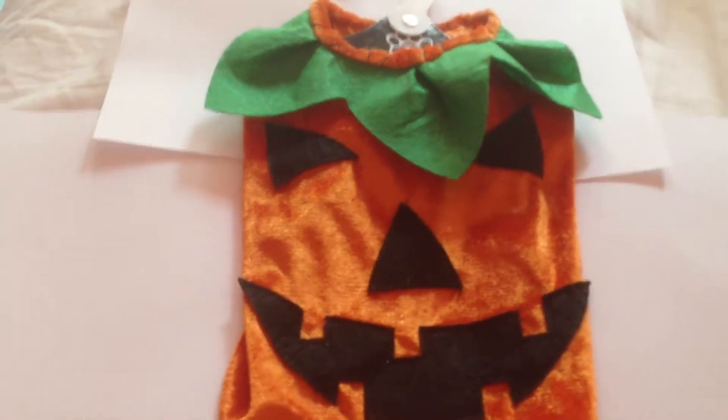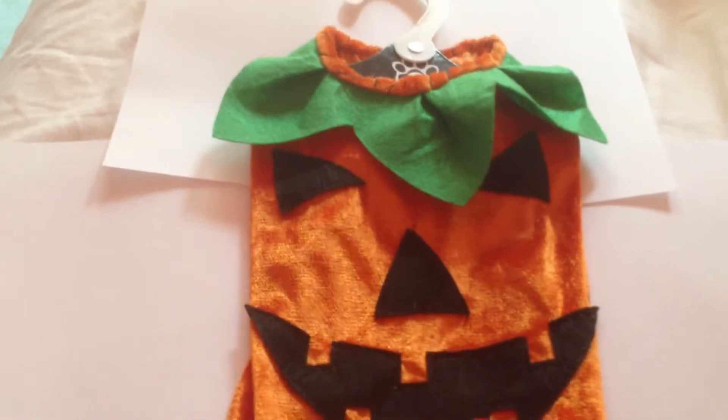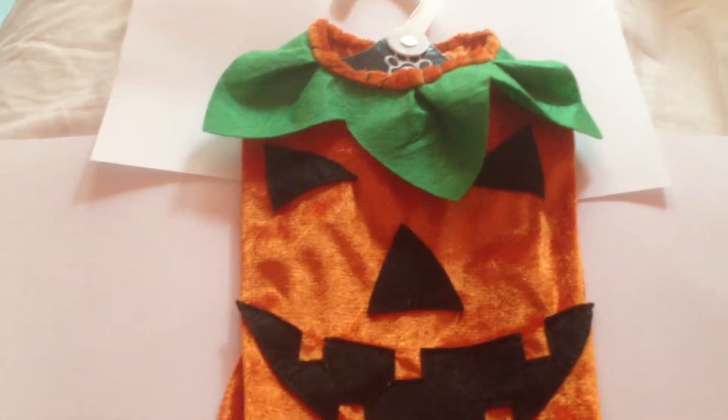Hello, welcome to Pumpkin Patch. Today this is my dog's costume — he's gonna be a pumpkin. I bought this at Christmas Tree Shop and then I went to my grandma's house to try it on him.